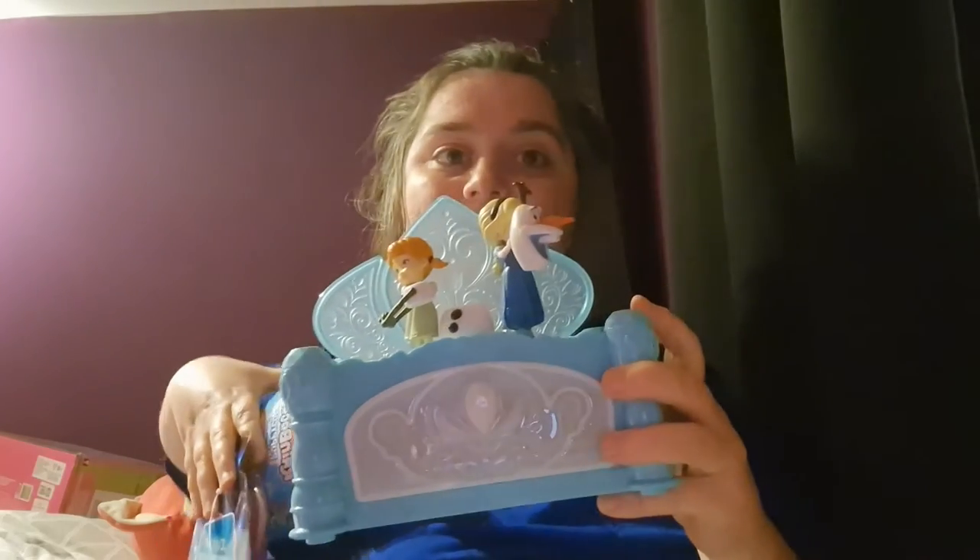One thing she did ask for is a Squishmallow. I found this today at the charity shop — is it a fox? Is it a cat? I just don't know. But it was £2. Where are you going to buy a Squishmallow for £2?